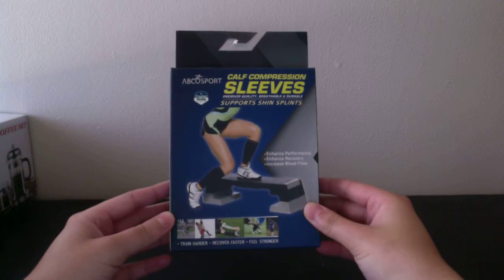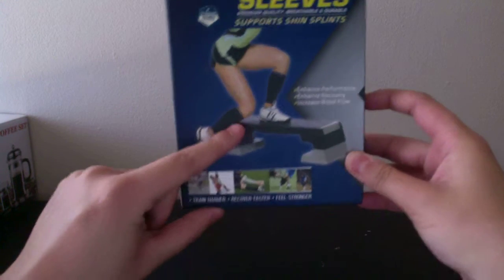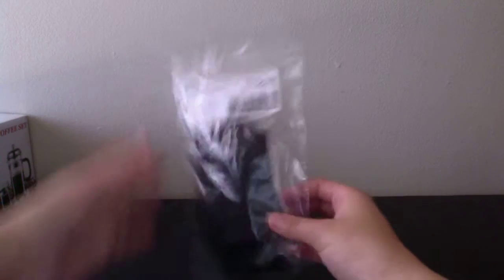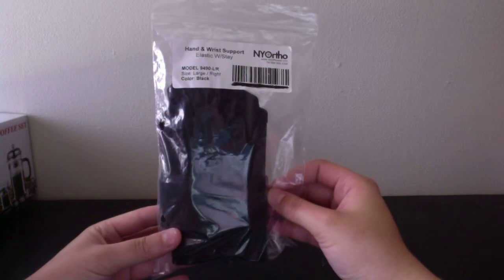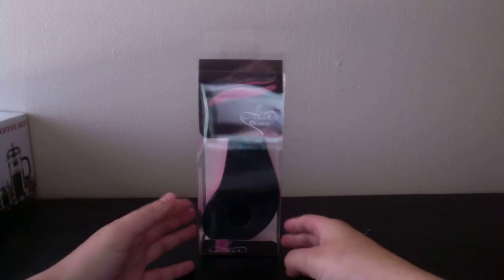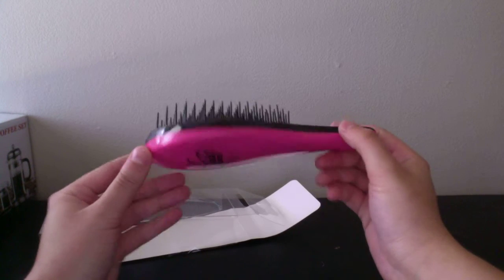The next thing came from Amazon Review Trader: calf compression sleeves. Got to review those. And then the next thing is this detangle brush, also from Amazon Review Trader — I believe it was $1, which is well worth it because these are amazing on my hair.